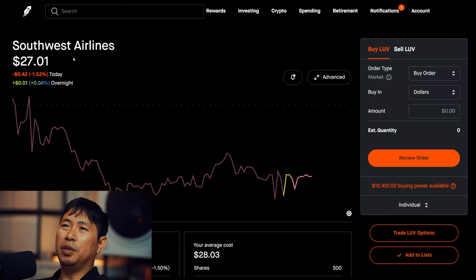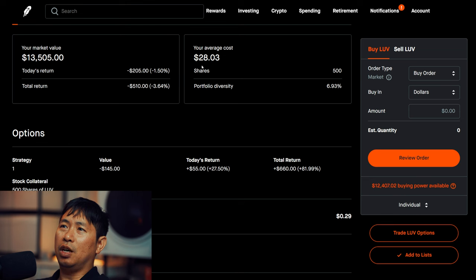I have 500 shares of Southwest Airlines. Southwest Airlines is at $27.01. My average cost is $28.03. Total return: I am down $510.